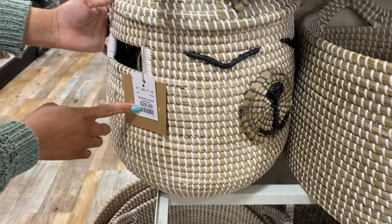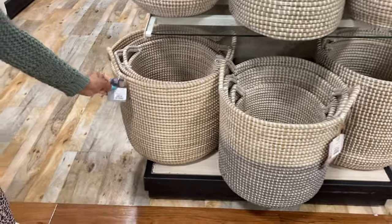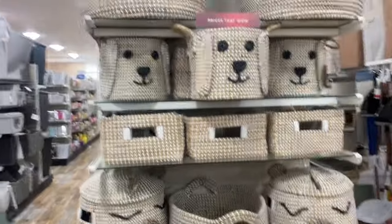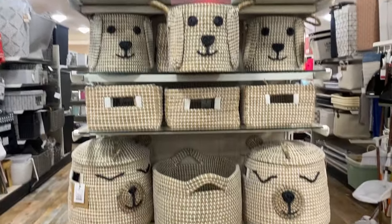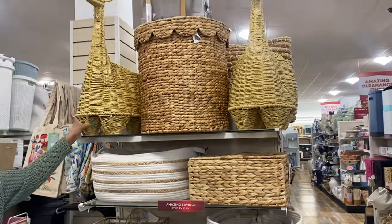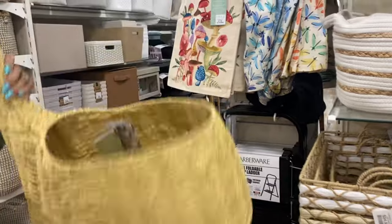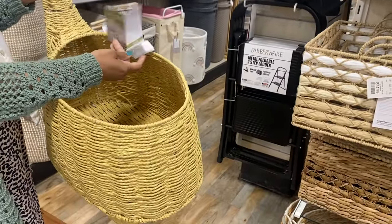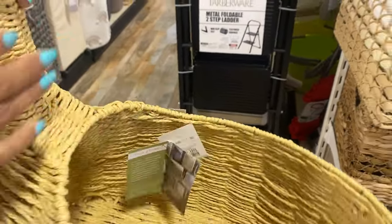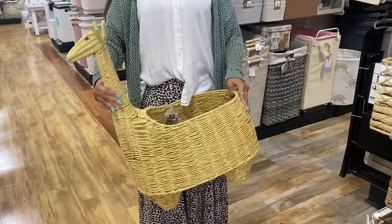These baskets right here with the faces — anytime I see something cute like this I think it would be perfect in a children's bedroom. You can put their socks in here, their toys, little miscellaneous items. I know my niece would love this and she needs one of these in her room — maybe for little dirty clothes, or whatever you want to put in here. It's just too adorable. Not only does it look super cute, but it really does help with organization and functionality, and it looks like decor itself.